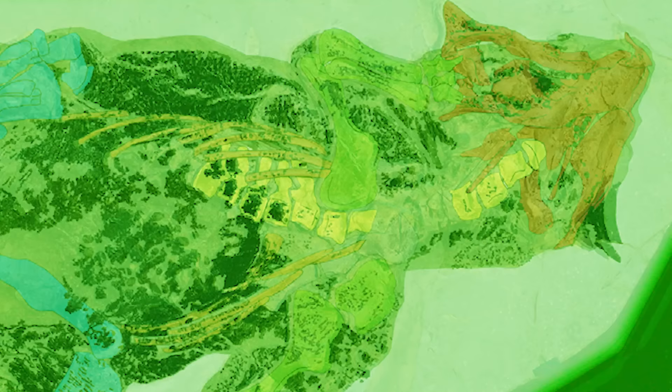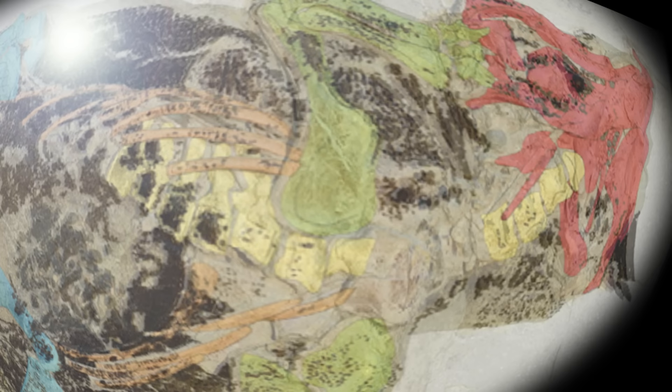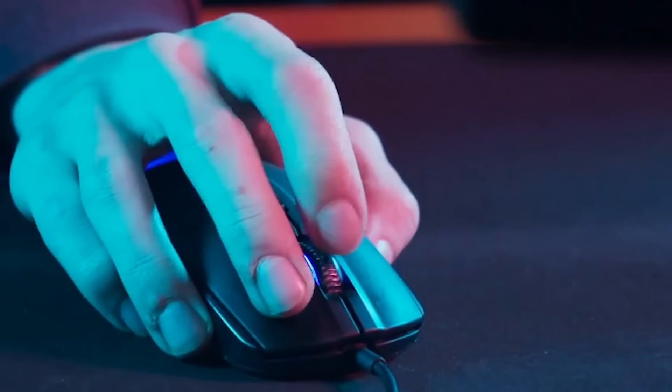Dr. Jacob Vinther, from the University of Bristol, is known for identifying the coloration of dinosaurs by first firing a laser to highlight fluorescent materials and then using an electron microscope to spot melanosomes or pigments in cells before mapping the creature's coloration.